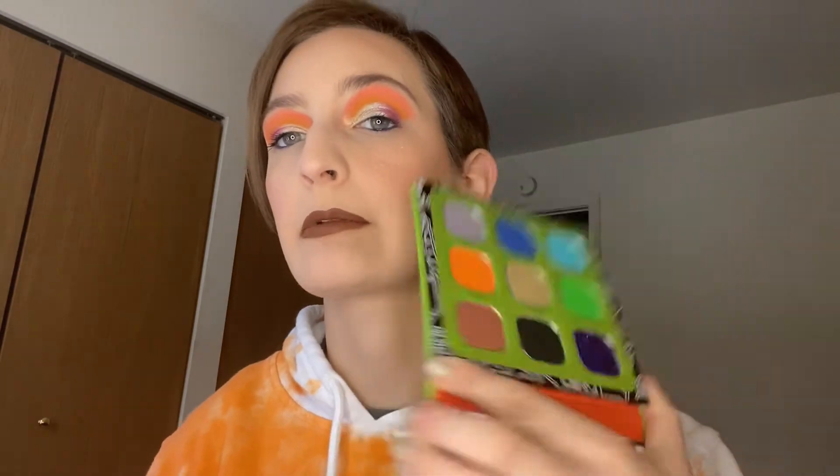We have A Little Ray of Sunshine — we are also keeping. I'm excited for that; I have some shimmers I can combine with that. We have Hank and Henry Las Hermanas palette. I haven't used her yet, but I'm totally keeping this one.